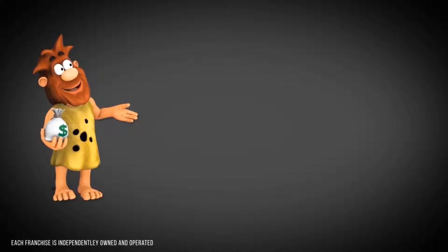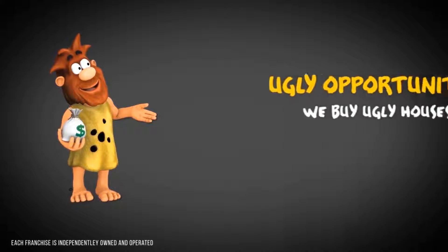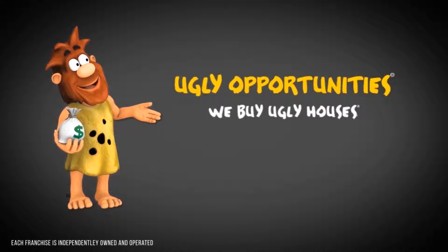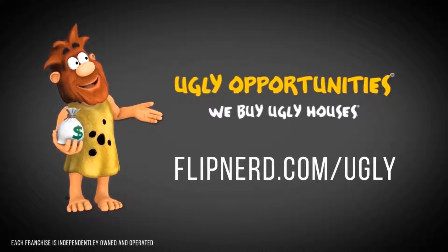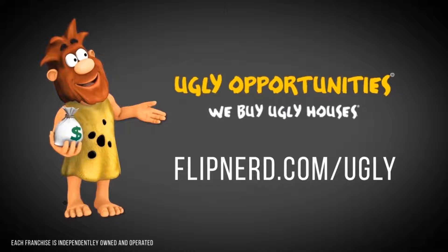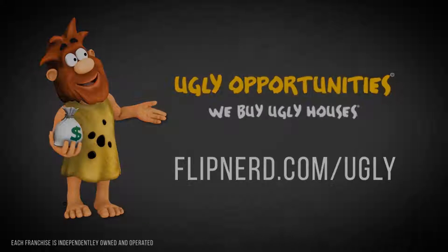HomeVestors, the We Buy Ugly Houses folks, is a franchise system of hundreds of real estate investors that have purchased over 65,000 houses. If you'd like to learn more about the most powerful real estate investing system in existence, whether you're a pro looking to take your business to the next level or you have no experience at all but a burning passion to be successful in real estate investing, please visit flipnerd.com/ugly to learn more.